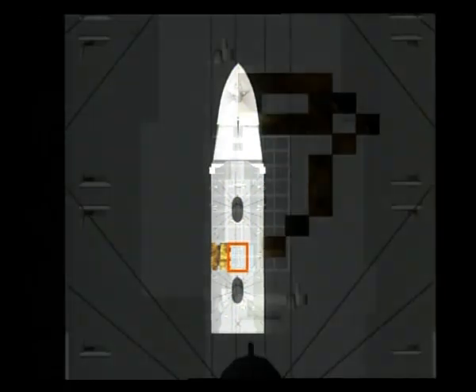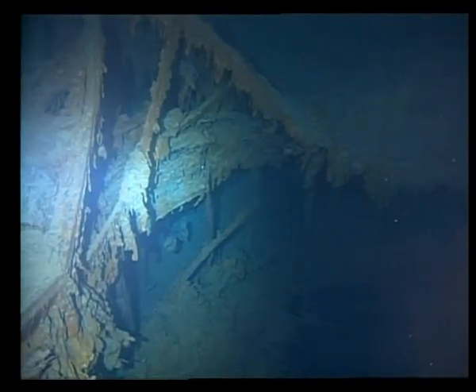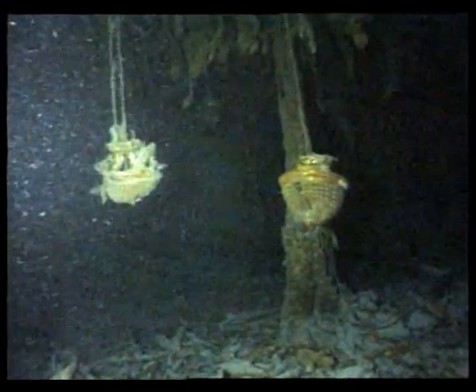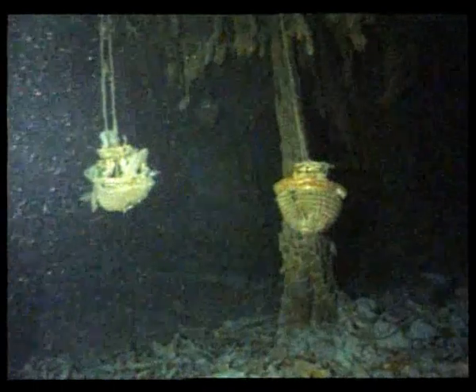The mosaic also reveals the grand staircase. Today, it's a ghostly remnant of what it once was, with painful reminders of its past elegance.